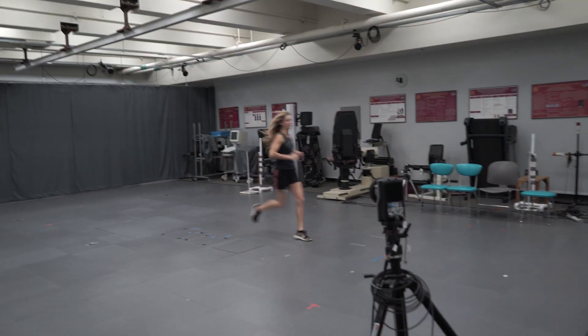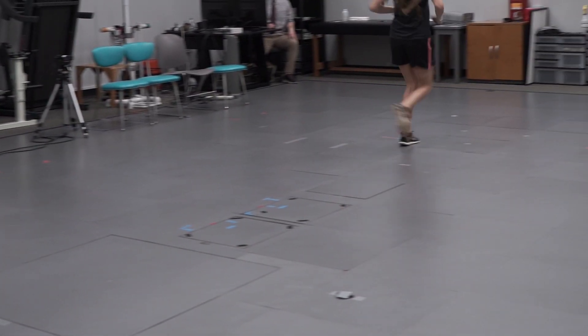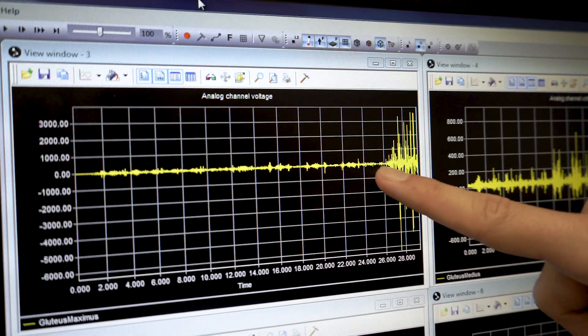Muscles are generally more active when they're slowing down a motion rather than speeding something up. Since on every foot strike when you're running your glute is activating to prevent you from falling down — absorbing the impact of each step — we noticed that running recruited my glutes more than squatting. But that doesn't necessarily mean that running gives you a bigger butt. It depends on how fast you run, for how long, how many squats you do, and many other factors. Also, you run on one leg at a time, controlling all your weight with one leg, whereas with a squat the weight is distributed between two legs. That could explain the higher activation with running. And I'm also a sample size of one — that's not statistically significant.